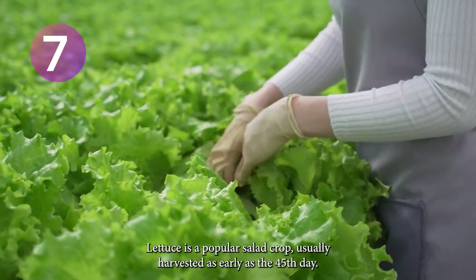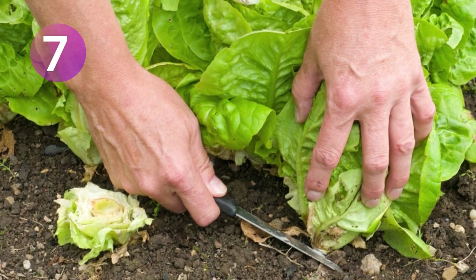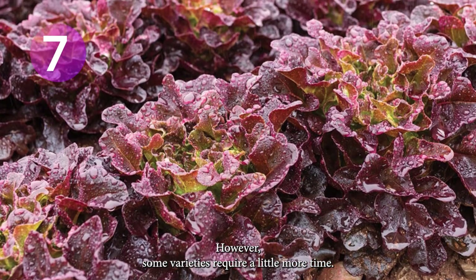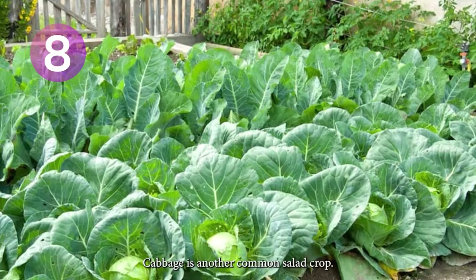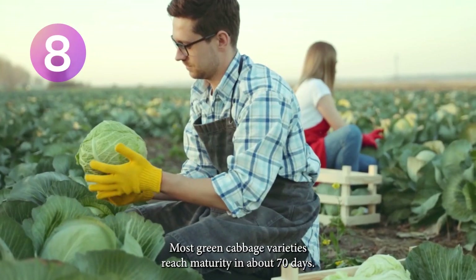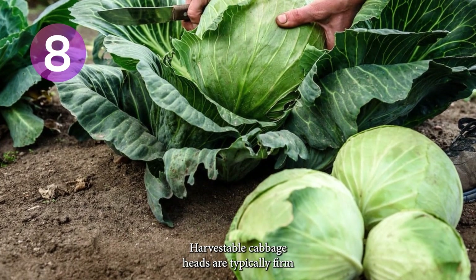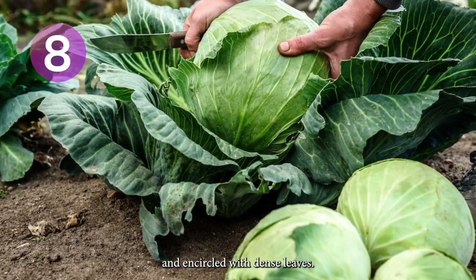Lettuce is a popular salad crop, usually harvested as early as the 45th day. However, some varieties require a little more time. Cabbage is another common salad crop. Most green cabbage varieties reach maturity in about 70 days. Harvestable cabbage heads are typically firm and encircled with dense leaves.